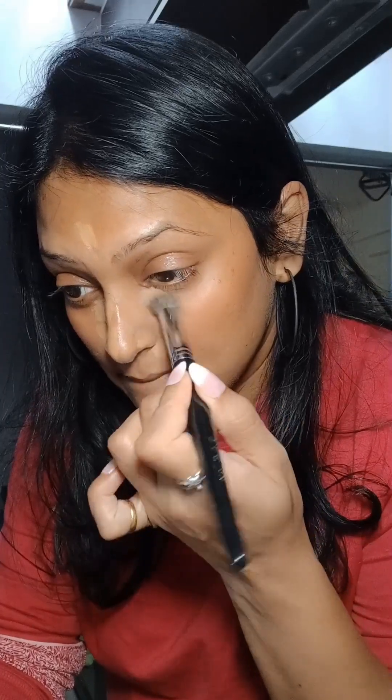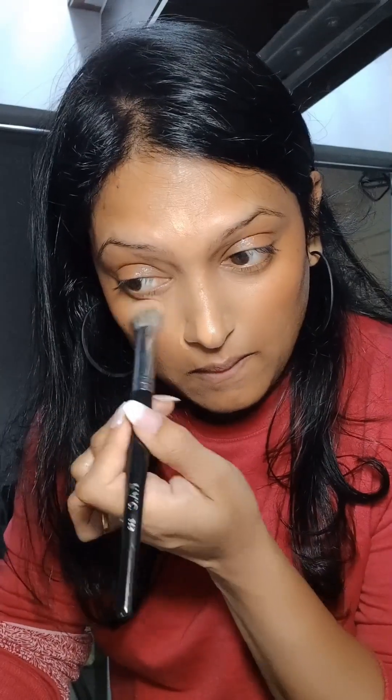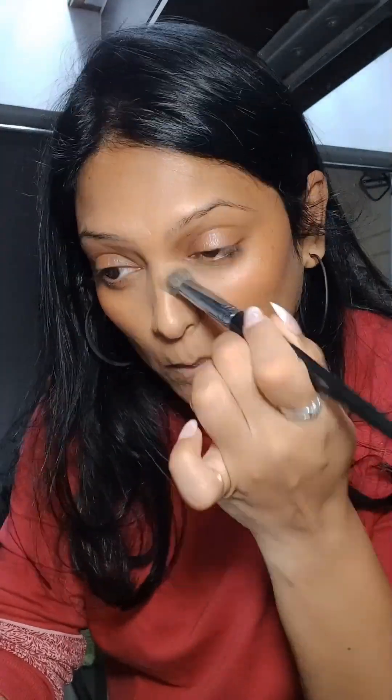This glitter is called 'Ritz' — look how shining it is! After this I'm applying a little bit of concealer, only to cover my dark circles and near my nose, wherever I feel it's required. I'm just blending, blending, blending — working out the concealer and blending it out.